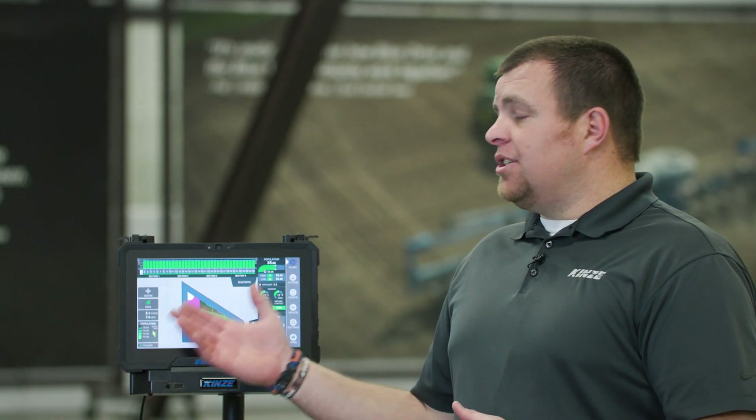Whether you have one or multiple displays in your operation, your data is always backed up in that location. We can then pull down that data back to one or multiple displays at any time, and the data is always there for you to utilize.